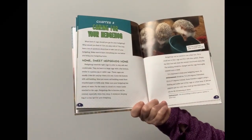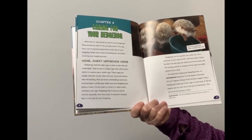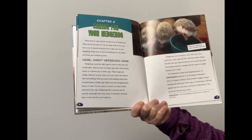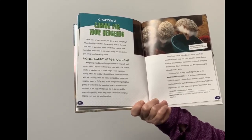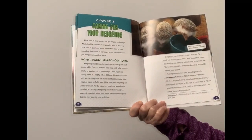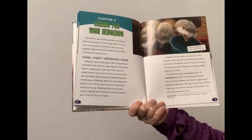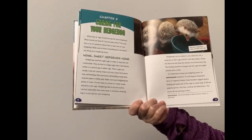Cover the bottom with soft bedding. Most pet stores sell bedding made from recycled paper or fluffy pulp. Make sure your hedgehog has plenty of water, put in a bowl or a water bottle attached to the cage. Hedgehogs like to burrow and be covered, especially when they sleep. A miniature sleeping bag is a cozy spot for your hedgehog. Hedgehogs can be trained to use a litter box. Empty the litter box and clean the animal's food bowls every day. The bedding should be changed and the cage thoroughly cleaned once a week.